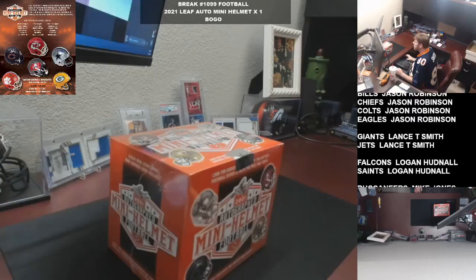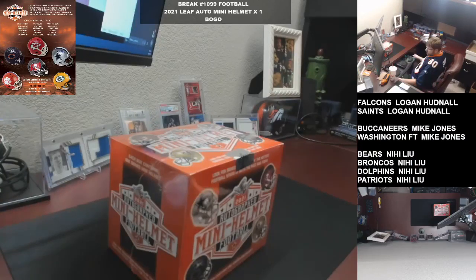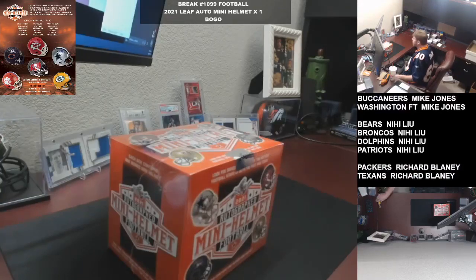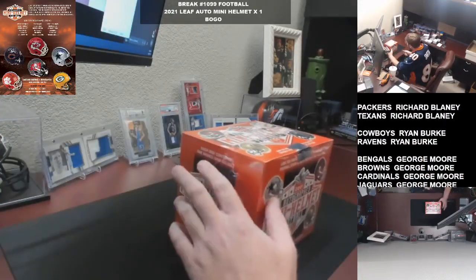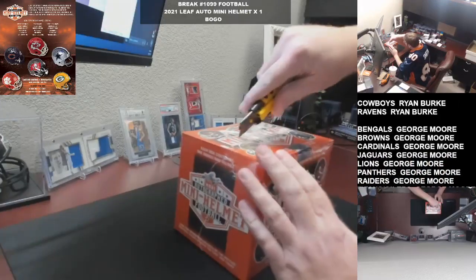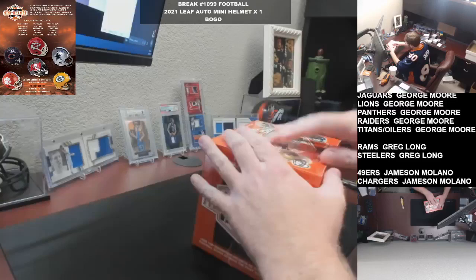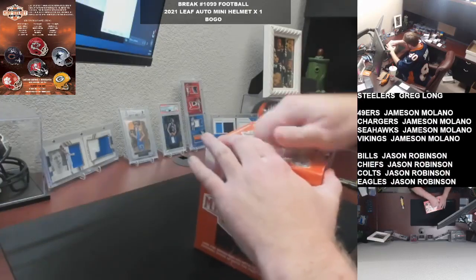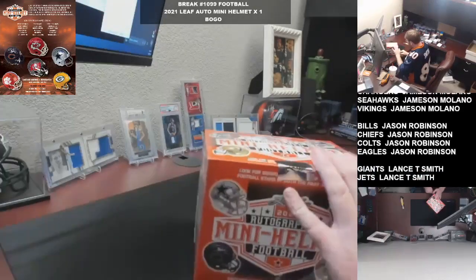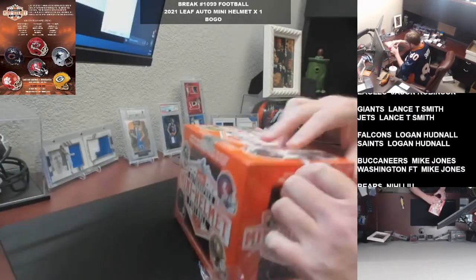What's going on guys, gonna knock out the second break of the day, a little quick cheap action for you for break 1099. First round of the Leaf Auto Mini Helmets, buy one get one — standard format that's been working pretty well for us on the Mini Helmets, so I'm just gonna keep trudging along.